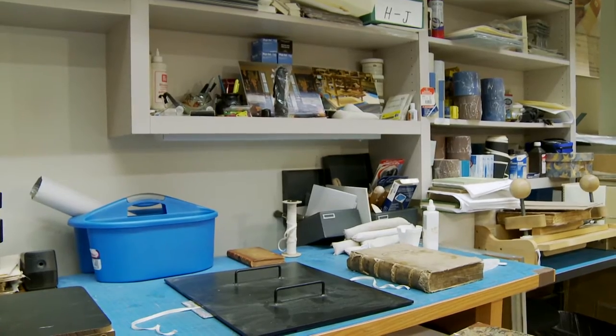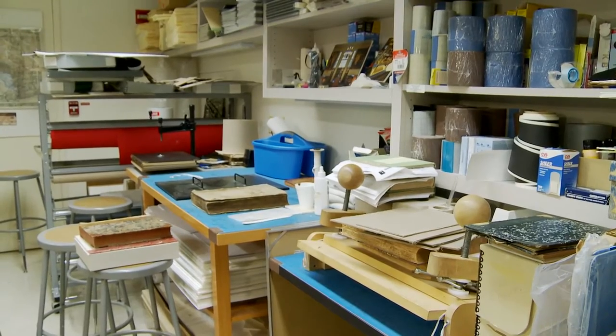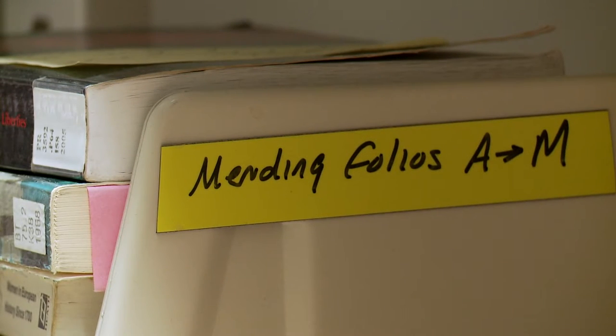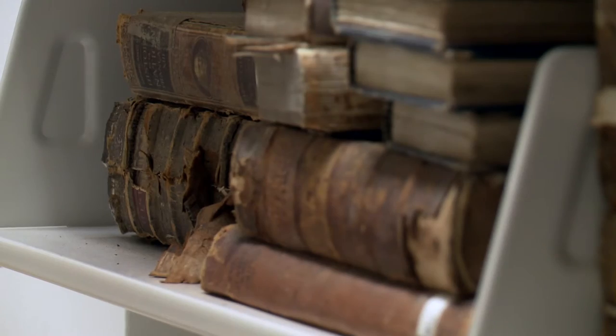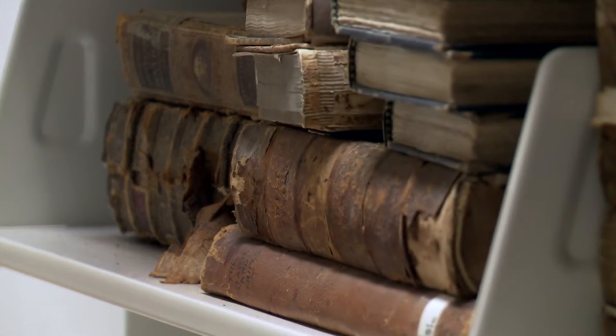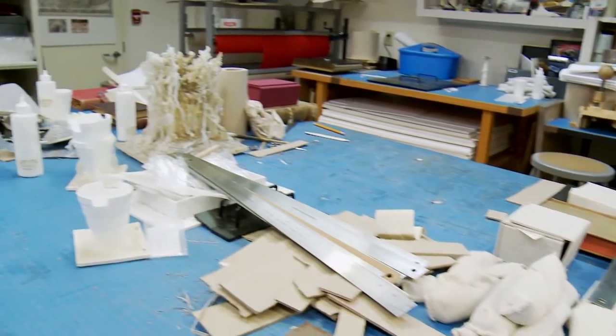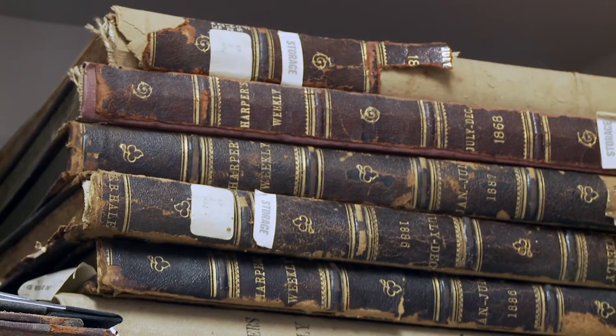This lab is special because it's the only conservation lab in CUNY. Only Brooklyn College in the CUNY system has an opportunity to take professional care of the materials. All the materials that I'm working on will eventually go on the shelves. That is the goal of our work here.